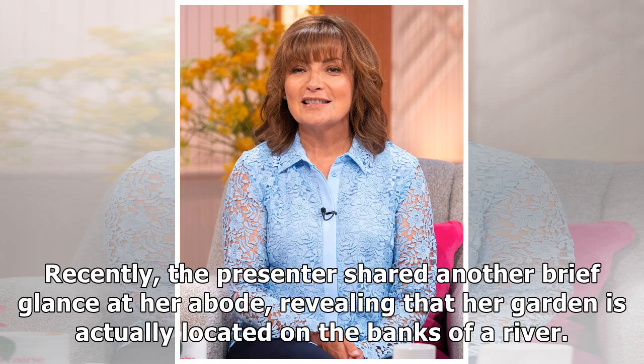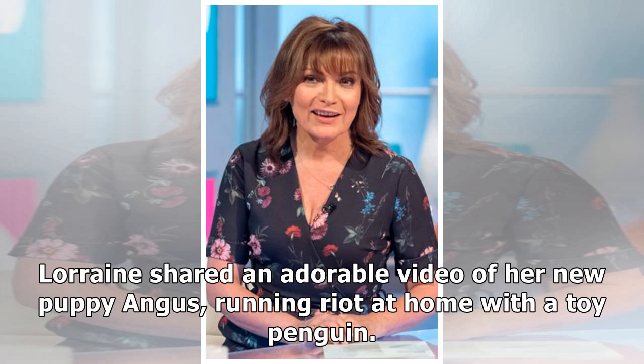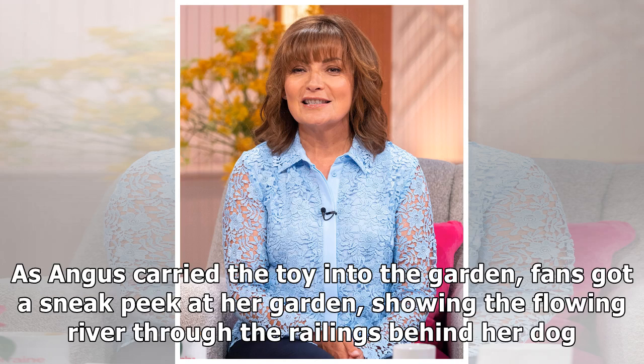Recently, the presenter shared another brief glance at her abode, revealing that her garden is actually located on the banks of a river. Lorraine shared an adorable video of her new puppy Angus running right at home with a toy penguin. As Angus carried the toy into the garden, fans got a sneak peek at the flowing river through the railings behind her dog.